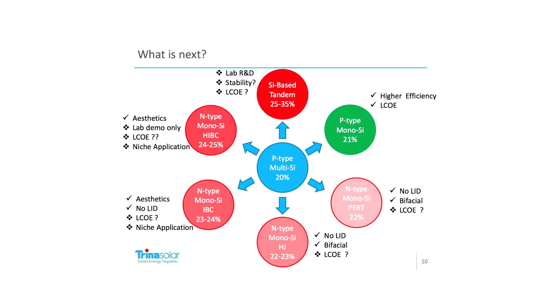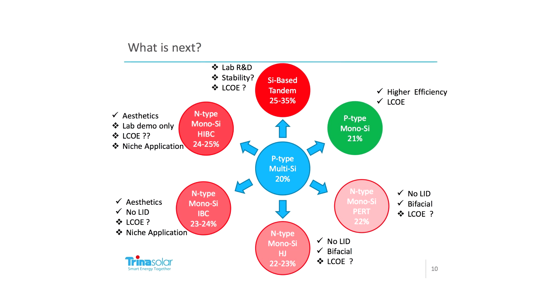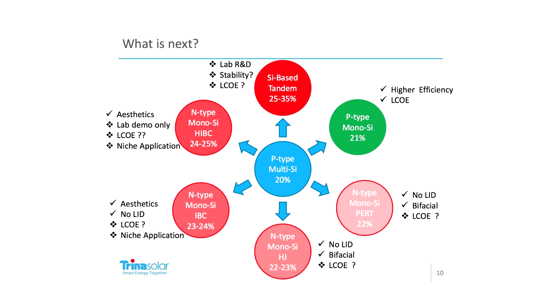We develop all our processes ourselves and we do research from material to systems, so that includes all the materials we use in the modules. We do a lot of research on crystallization because we make our own multicrystalline wafers. So we develop our own high-performance multi, and we do research on modules and developing different designs of modules.